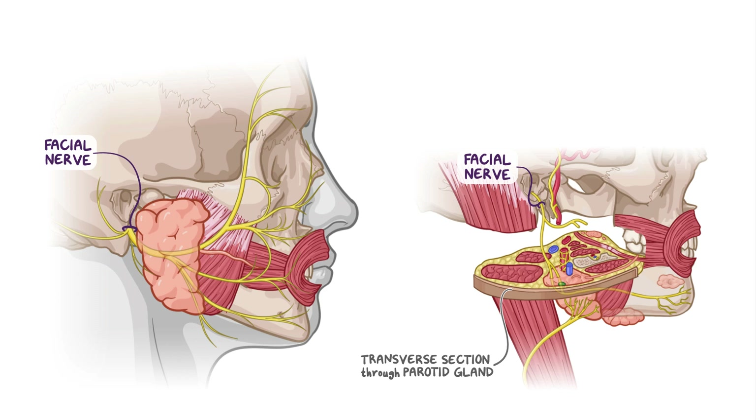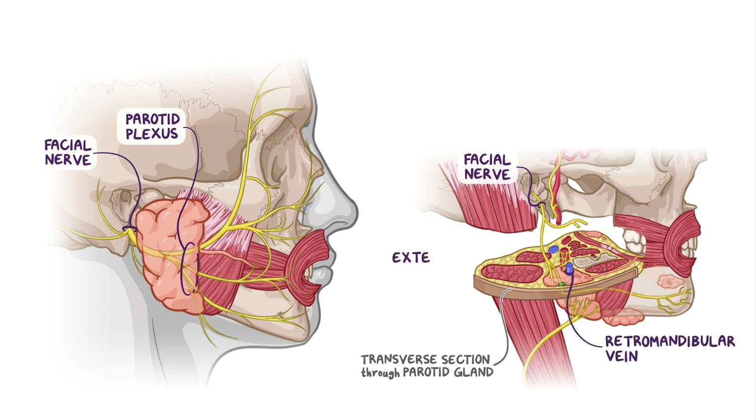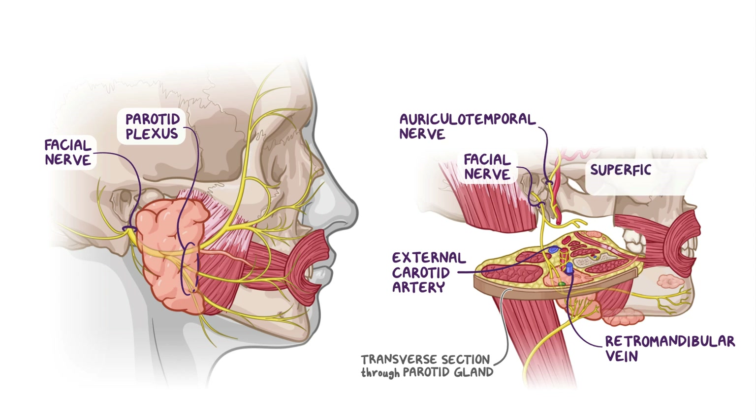A number of structures are closely associated with the parotid gland. First, the extracranial portion of the facial nerve passes through the parotid gland and forms the parotid plexus. Although it is embedded within the gland, the parotid plexus does not innervate it — on its way to the muscles of facial expression, it also encloses the retromandibular vein and the external carotid artery. The auriculotemporal nerve and the superficial temporal artery can also be found traversing the superior part of the parotid gland.